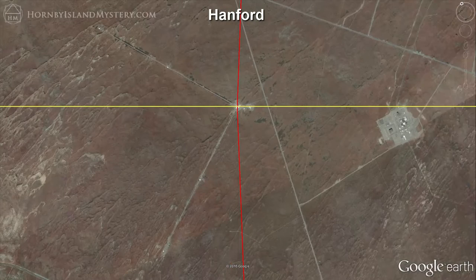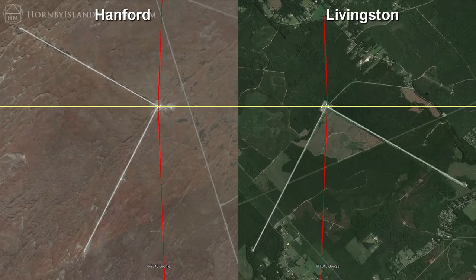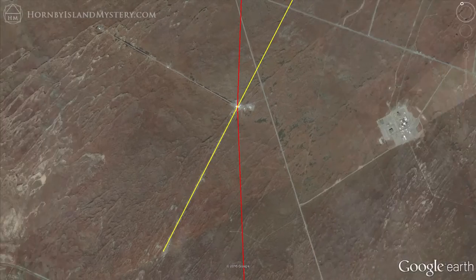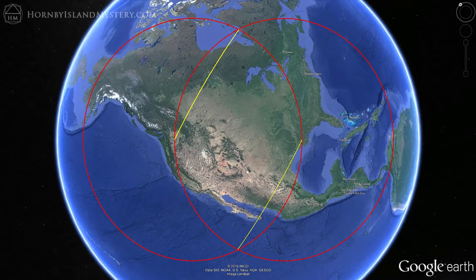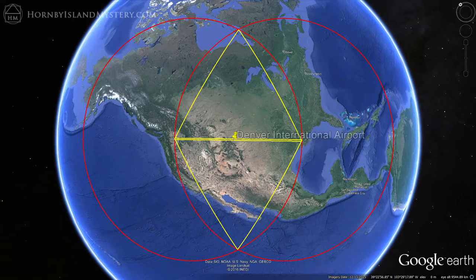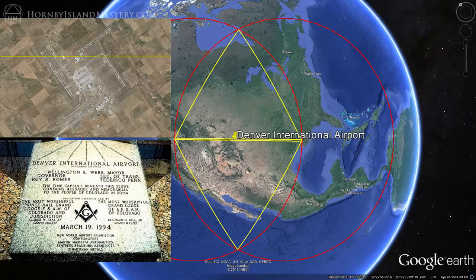Looking at both detectors from above, we see that they are oriented by the same 61.6 degree angle to the line connecting their centers. Project azimuths along the lower arms of both detectors in the opposite directions, and zoom out to show that the detectors are also oriented to the Vesica Piscis. We can create two triangles with sides of 3,030 kilometers based on each detector's orientation. These triangles are off being aligned to the Vesica Piscis by less than two-tenths of a degree, and the base of one of them passes almost directly over the Masonic Denver International Airport.